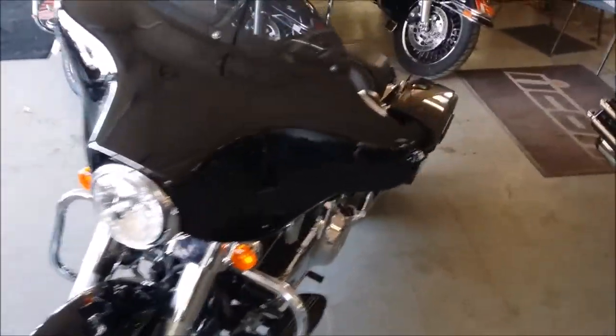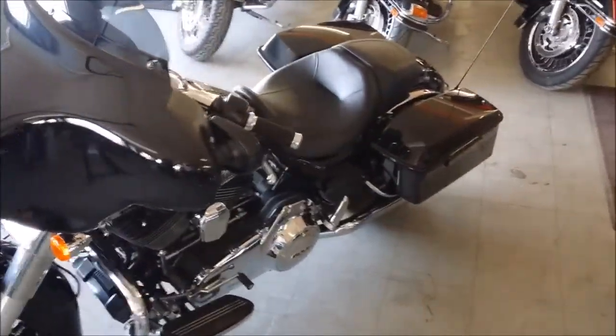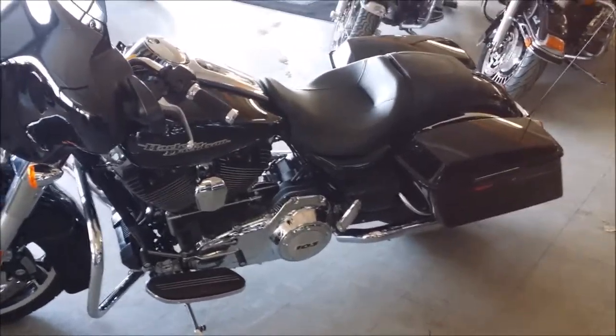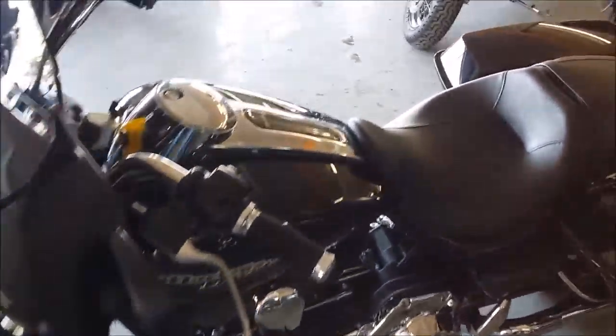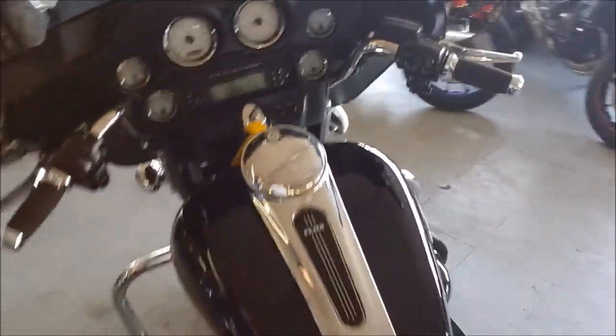This one's like brand new — low miles, perfect black paint, RC exhaust, Screaming Eagle air cleaner kit, CD player, security system and more. This one's perfect and ready to go. Don't miss it at only $19,999.